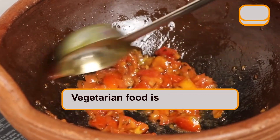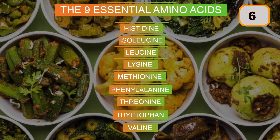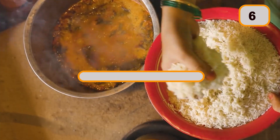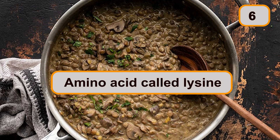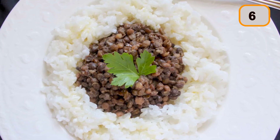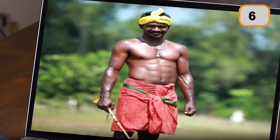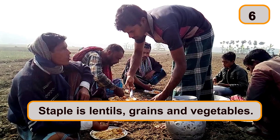You may have heard that vegetarian food is an incomplete source of protein because it does not contain all nine essential amino acids. However, thanks to our forefathers, this does not apply to Indian vegetarians who regularly relish the combination of rice and lentils. Lentils contain an amino acid called lysine, which is not present in rice, while rice contains all sulfur-based amino acids not found in pulses. Together, they make a meal that is not only rich in protein, but also tasty, filling, and easy to digest. No wonder farmers with such strong bodies never take protein shakes — their staple is lentils, grains, and vegetables.